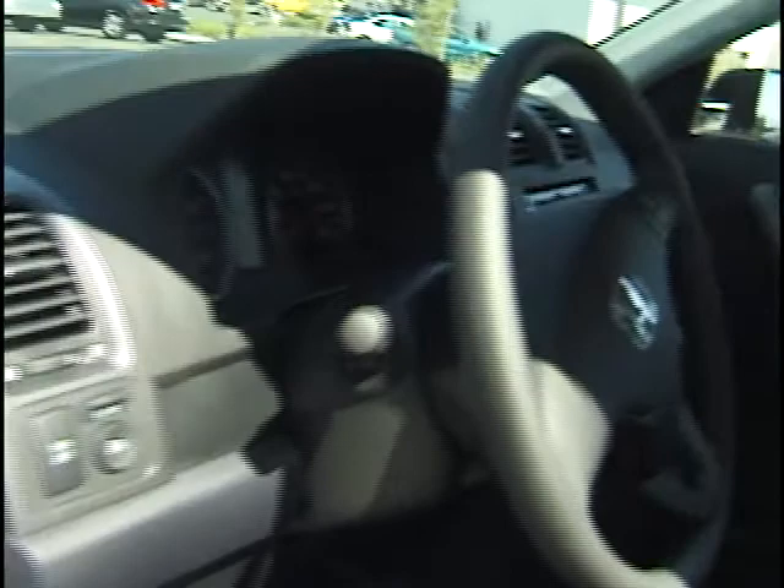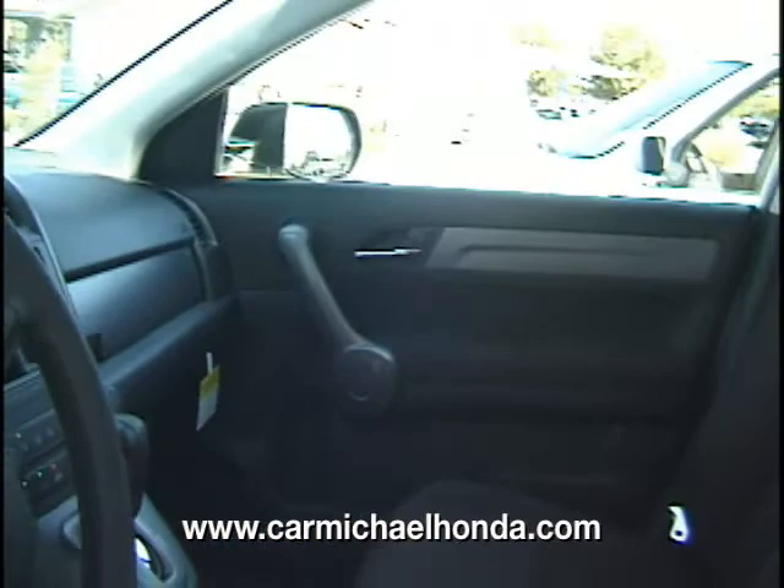This is an LX two-wheel-drive with a CD player, auxiliary jack, automatic, four cylinder — great on gas. Dual climate control, dual glove boxes. You have the privacy mirror where you can actually look behind. Traction control, power windows, power locks. It's got the alloy wheels. And yes, I said 70 miles on this — not 7,000, not 70,000. 70 miles.